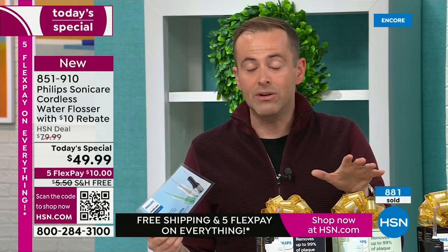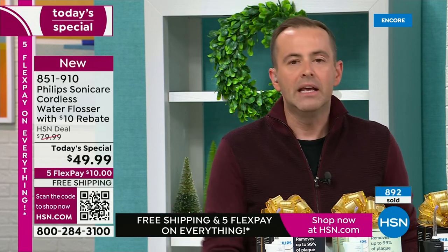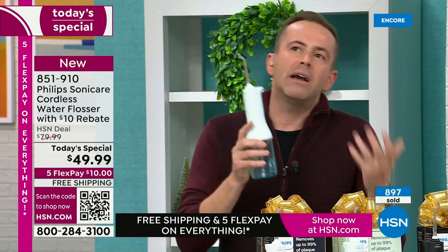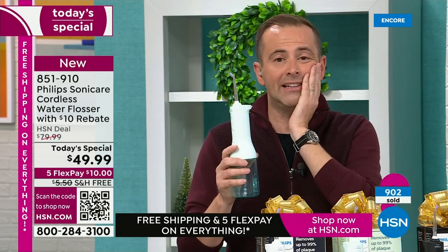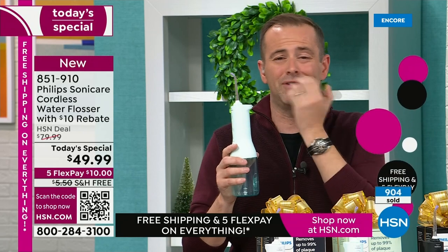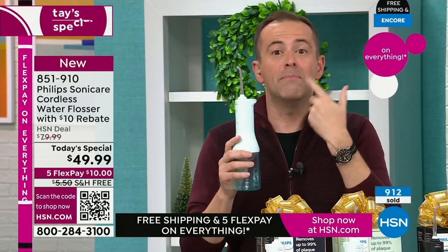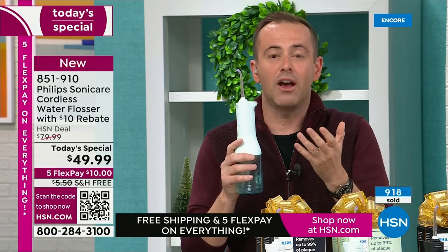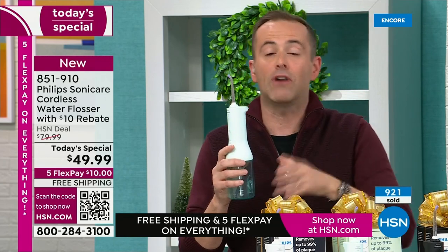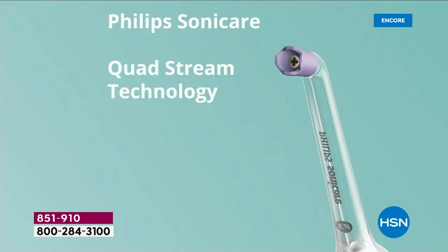Every one of us should do this. I don't like the dentist, I don't like drills and needles — this is about taking better care of our oral health. If this Black Friday deal is the little nudge to get it, let's go for it. If you order and just want to try it, you have until end of January — if you don't love the way it makes your mouth feel, send it back for a full refund.